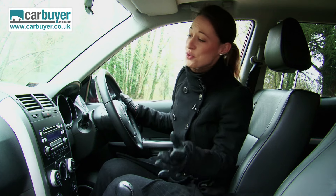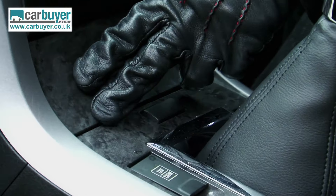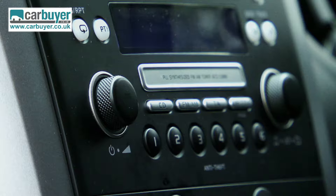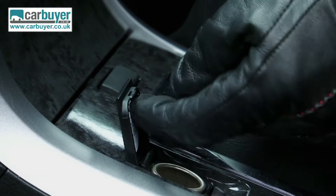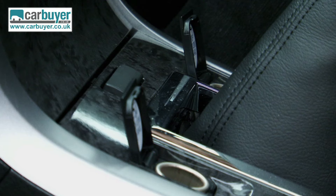Inside it feels well made and solid. I must say it is a surprise to find these Jaguar surrounds, but I actually quite like them. The stereo is easy to use and there is a power point for both passenger and driver so they can charge their phones at the same time.